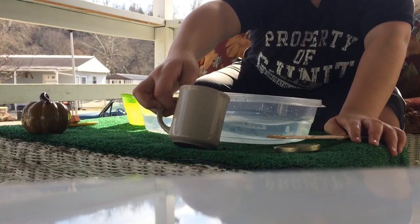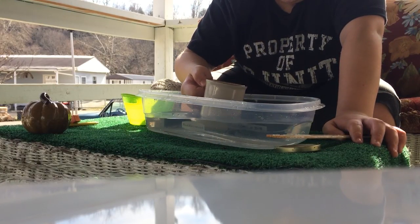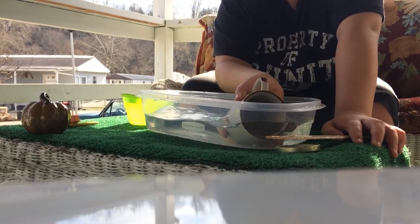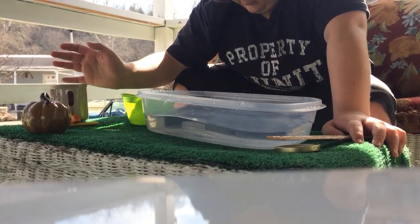And can a coffee cup float? I know it probably can't. I know it ain't — like, it's already sinking. No. Coffee cup sucks. It don't work.